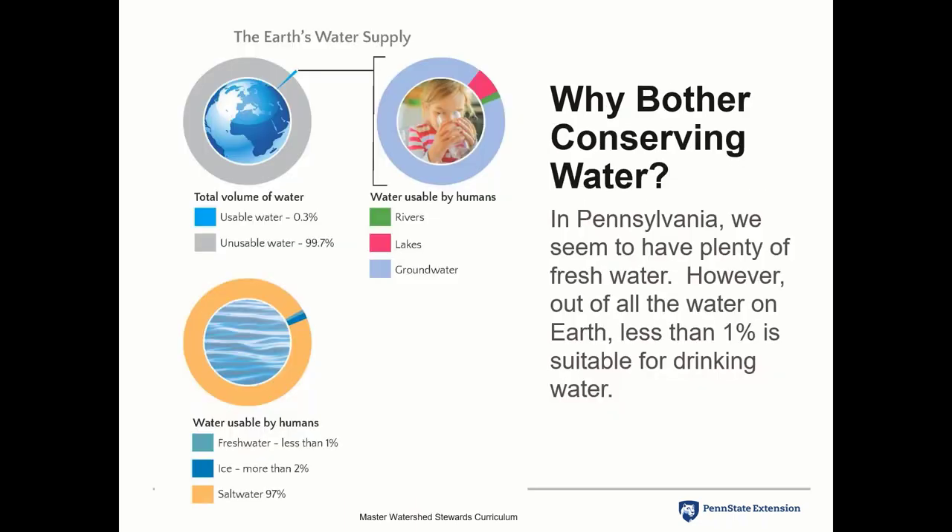Why bother conserving? Of all the water on the planet, only 0.3% is usable — the rest is not. The only usable water is in rivers, lakes, and underground. Fresh water is less than 1% of usable water, ice is more than 2%, and 97% of all water is salt water. We are lucky in Pennsylvania — we get about 30 to 40 inches of rain per year — but we have to save it for our friends and neighbors downstream.